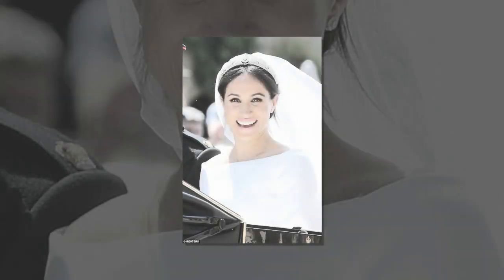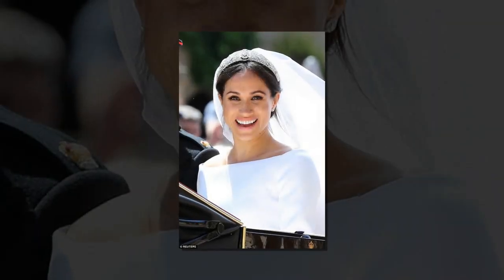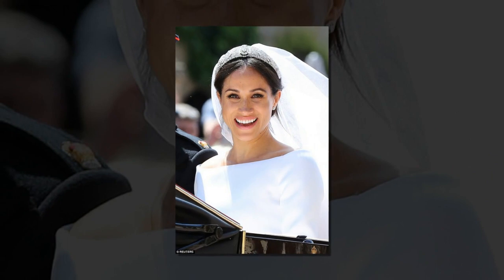Using products that are light enough to let her freckles show is a priority for Meghan, who has said that having her freckles airbrushed out of photos is her pet peeve. Elsewhere on her face, it has previously been reported that the 37-year-old royal has a number of other beauty favourites.